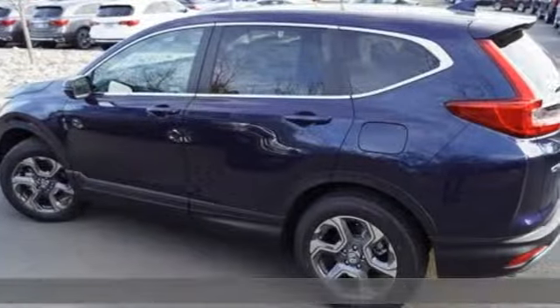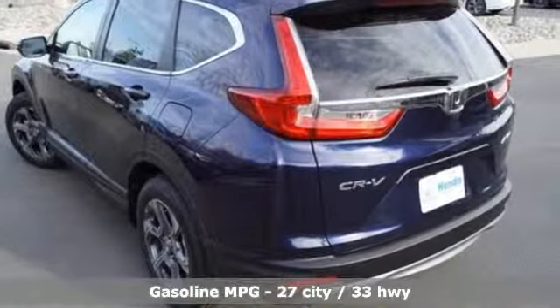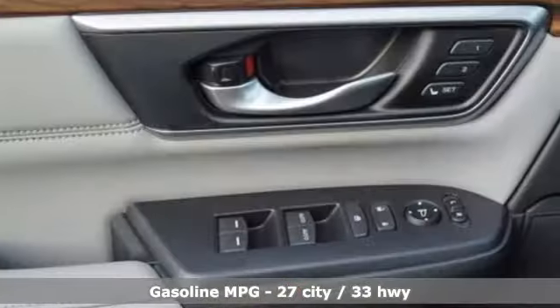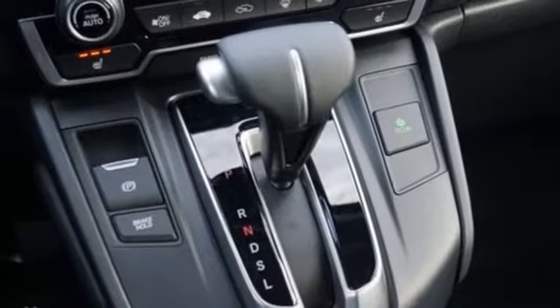It comes with all the amenities you need: streaming audio, doors and push button start proximity key, front heated leather bucket seats, auto dimming rear view mirror, remote engine start, and dual zone climate control.